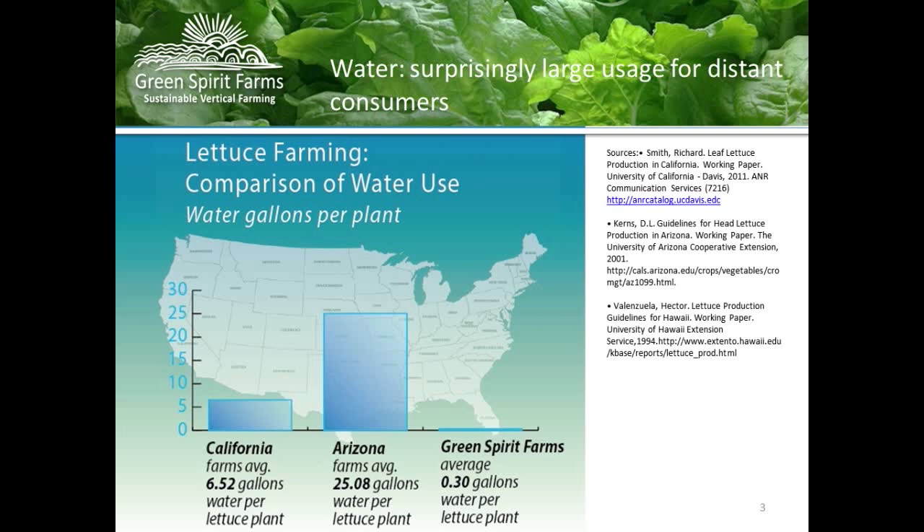New Buffalo, Michigan — we're exit one, about 100 miles south. We use just 0.3 gallons of water for that same acre equivalent. Because it really is about the water.